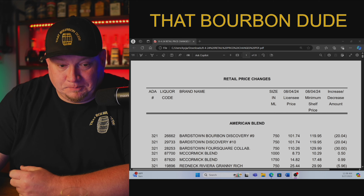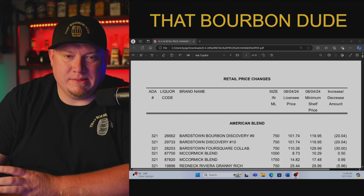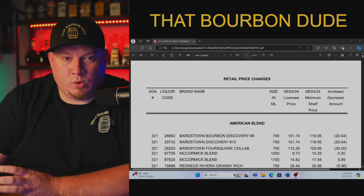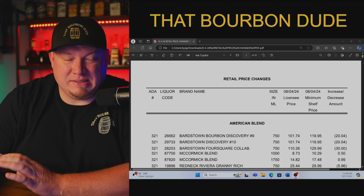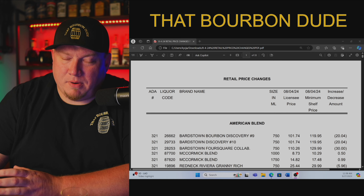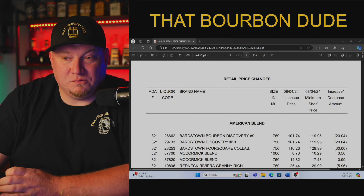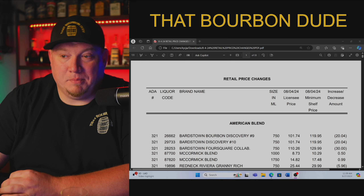This is the price guide for Michigan. I chose Michigan because they typically are the highest on most everything when it comes to retail price, so I want to use them as a baseline. Each state is going to be different, plus or minus probably about $5. So this will give us a really good idea of what everybody is paying for the bottles.